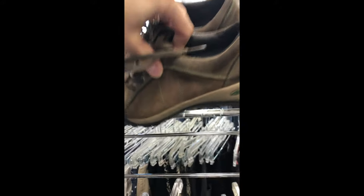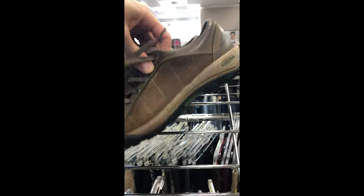I passed on the keys on the other side of the rack because they were $20. These are a little smaller but $10.99, and they're 30% off, so $7.